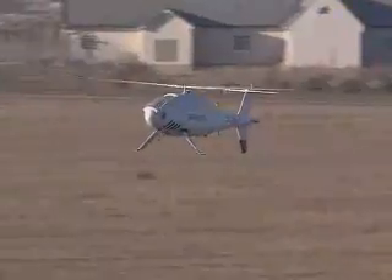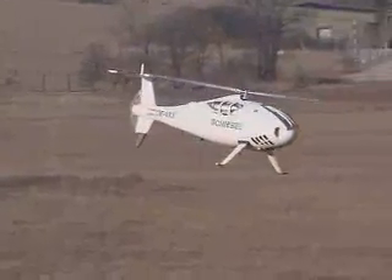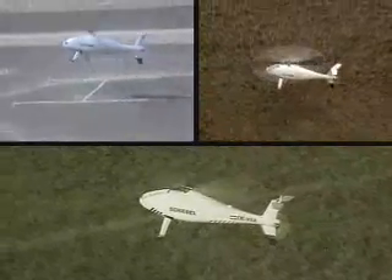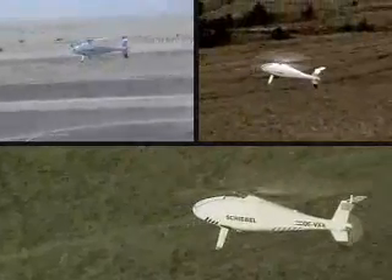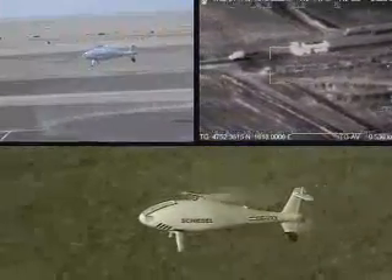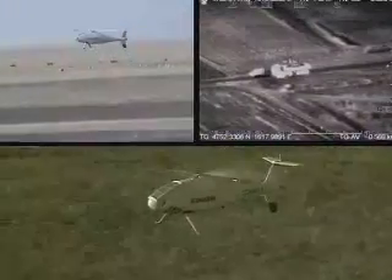The Camcopter S-100 combines the speed and endurance of fixed-wing UAVs with the advantages that only a helicopter can offer. It can take off and land from unprepared areas without the need for special launch and recovery equipment. The S-100 is equipped with a highly innovative flight control system, which allows the vehicle to operate autonomously from take-off to landing.